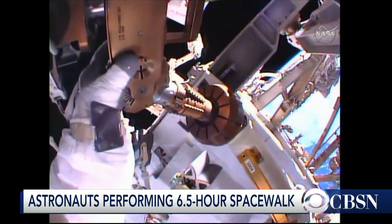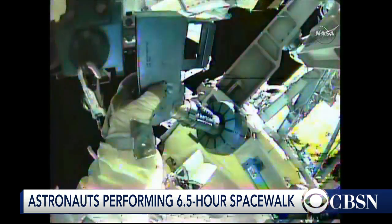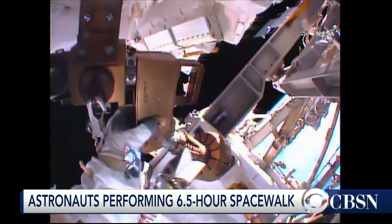Fascinating to see these astronauts in action on their first spacewalk. We're going to continue to watch these pictures. Bill Harwood, thank you so much for your perspective. Sure thing.